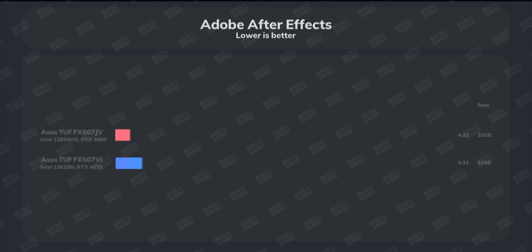We tested both laptops in Cyberpunk 2077. At the Ray Tracing Ultra preset, the F15 performed 10 to 20 percent better than the F16. With Ray Tracing Ultra and frame generation enabled, the RTX 4070 outperformed the RTX 4060 even more clearly. At the Ultra preset with FSR enabled, and also in a manual mode without any AI upscaling, the F15 with the RTX 4070 consistently delivered better results.